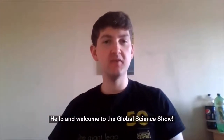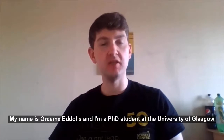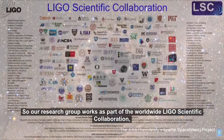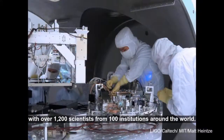Hello and welcome to the Global Science Show. My name is Graham Eddles and I'm a PhD student at the University of Glasgow, studying as part of the Institute for Gravitational Research. Our research group works as part of the worldwide LIGO scientific collaboration, working on the detection and analysis of gravitational waves with over 1,200 scientists from 100 institutions around the world.